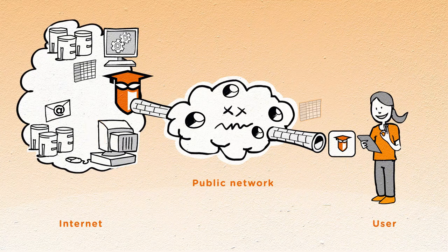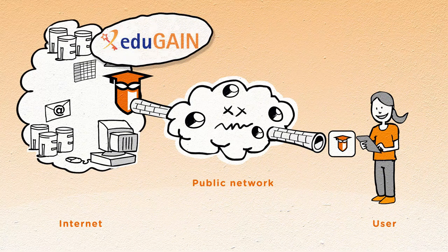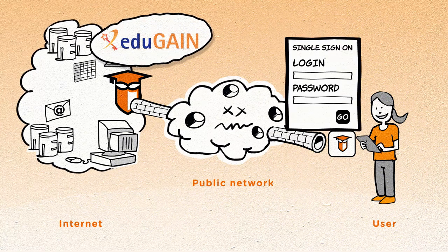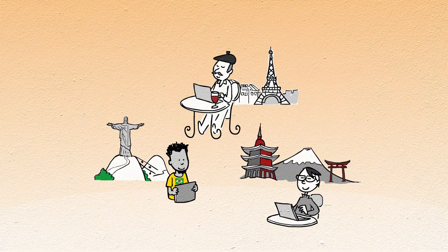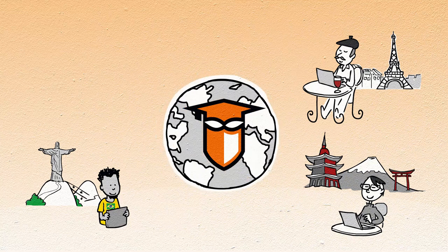Where eduVPN is coupled with edugain, you simply enter your existing institutional credentials to make a connection. With the support and help of educational and research networks in other countries, eduVPN will be implemented around the globe.